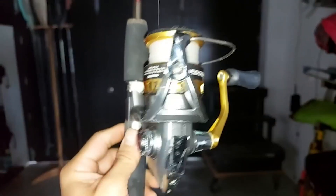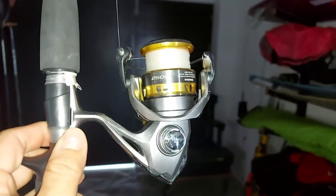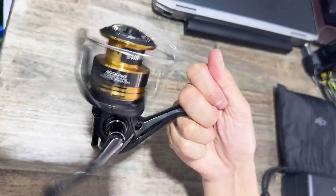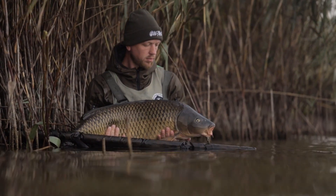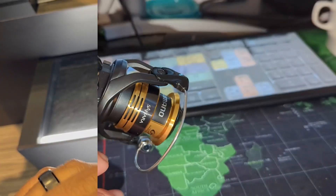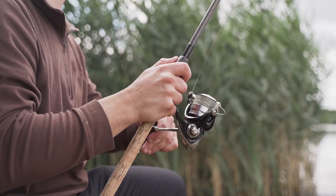Welcome, anglers and fishing enthusiasts, to FishingExpert. Today, we're diving deep into the world of fishing gear as we explore the very best from one of the most renowned names in the industry. We've got something special lined up for you today: a comprehensive guide to the best Shimano spinning reels on the market. Whether you're an experienced angler looking to upgrade your gear or a beginner searching for the perfect reel to start your journey, you've come to the right place.